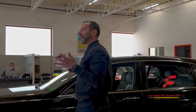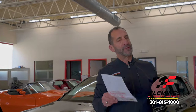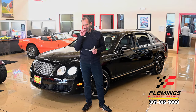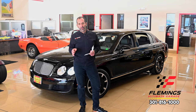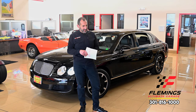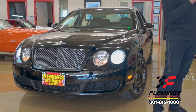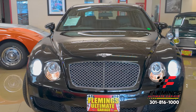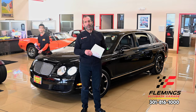Hey everybody, I'm Tony Fleming from Fleming's Ultimate Garage. Thanks for joining me on what I say is one of the best luxury videos you'll ever see. If you've never owned a Bentley, never ridden in one, or felt the door close on a Bentley, it is a very different experience. Not only do the British do cars really well — think Rolls-Royce, think Bentley — they do style and performance at the same time. We'll walk around the car, talk about why it handles so well, share that it's all-wheel drive, and look at the beautiful factory paint.